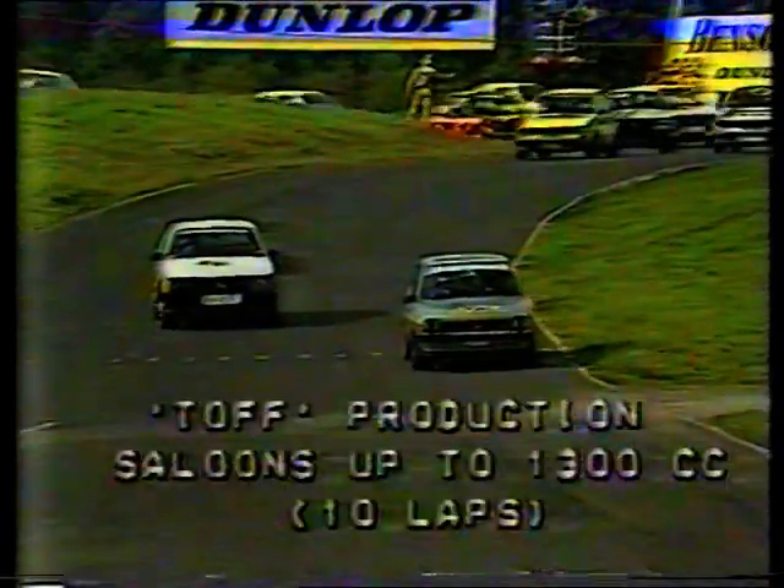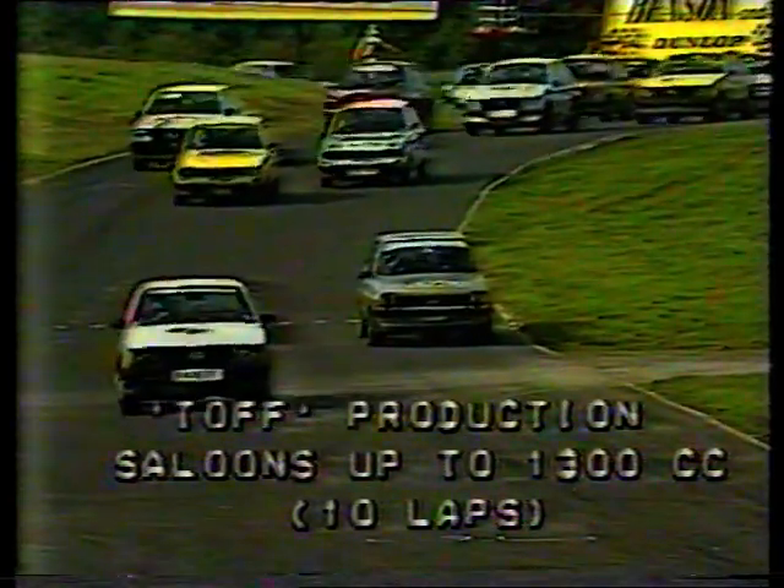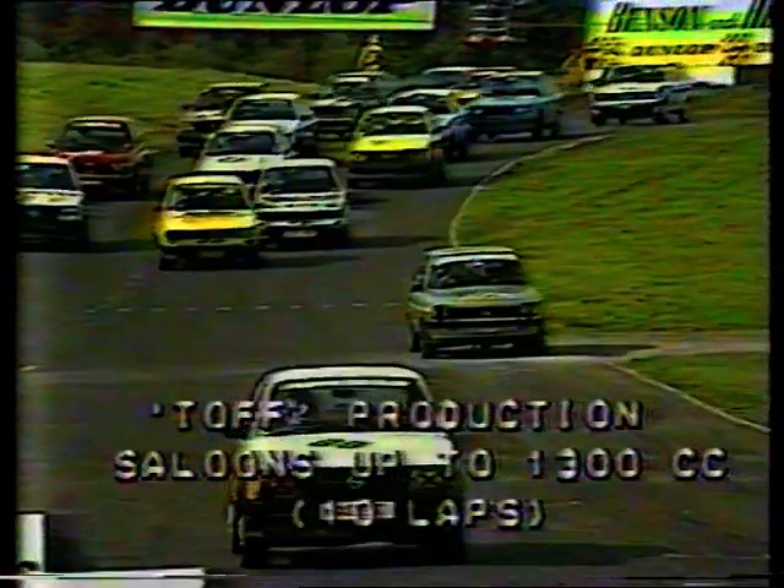Benson and Hages final, which looked like being one of the highlights of the weekend, but there was much more action also to look for. The top 1300cc production saloons — the first of the production saloon tin-top races of the afternoon. And this is very closely fought stuff indeed, and alongside me, David Kennedy.